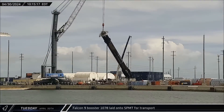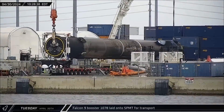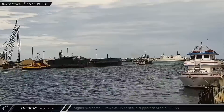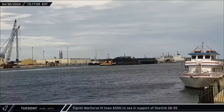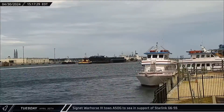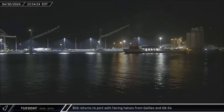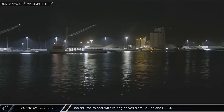On Tuesday, Falcon 9 Booster 1078 was laid onto a self-propelled modular transporter for its return to Roberts Road. In the afternoon, Cygnet War Horse III towed a shortfall of Gravitas out to sea in support of Starlink Group 6-55. A few hours later, Bob returned to port carrying fairing halves from the Galileo and Starlink Group 6-54 missions.